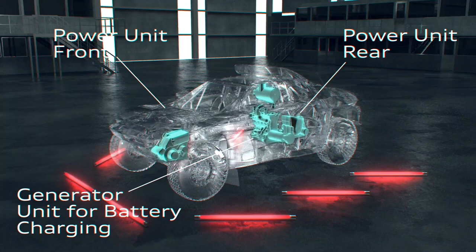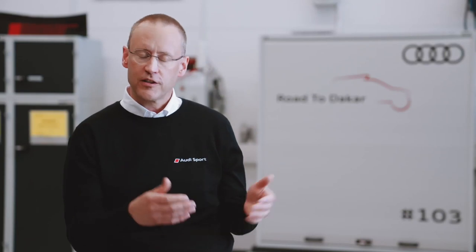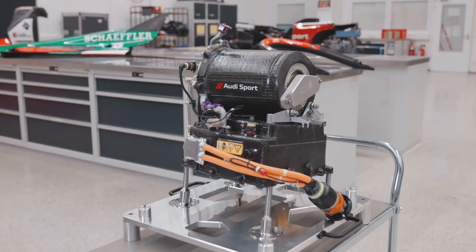The energy for the e-drives comes either from the high voltage battery or the energy converter. The energy for the battery comes from brake recuperation or the energy converter. And the energy converter itself consists of a four-cylinder turbocharged engine, which we developed for DTM, and that is directly linked to a generator.